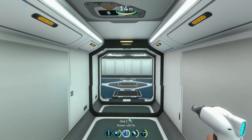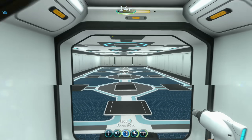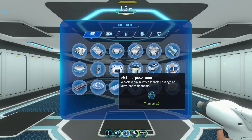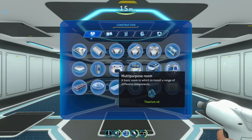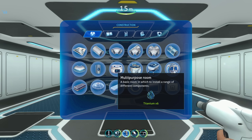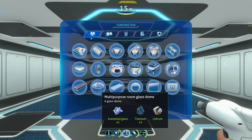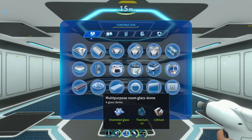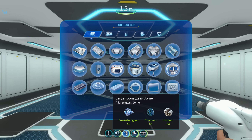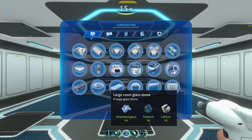Let's take a peek around. In creative mode you get everything, but in survival you're going to get the large room at the same time you unlock the multi-purpose room. From what I read in the patch notes, once you unlock the multi-purpose room you'll also unlock the large room. I believe the glass dome is unlocked with the dome pieces and the glass parts with the glass part.